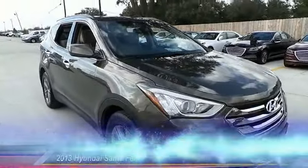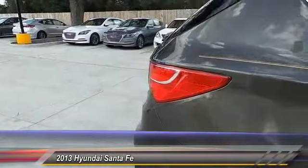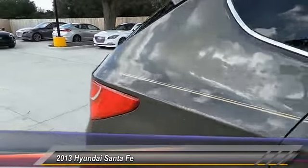The 2013 Santa Fe: style, quality, performance, value — need we say more? And it is priced below $25,000. This vehicle has less than 25,000 miles.